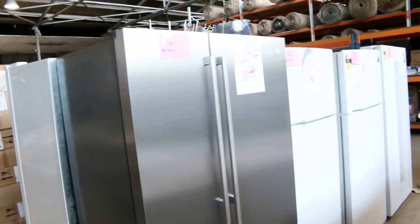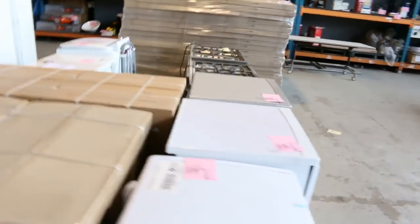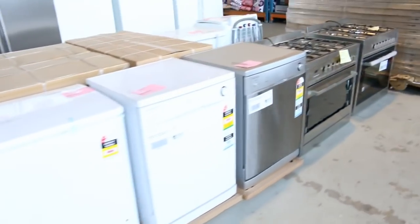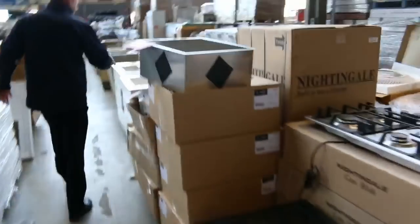Some beautiful big fridges — a nice big stainless steel Electrolux fridge, that's absolutely beautiful. Chest freezers, more dishwashers, and I can see petrol powered chainsaws. A couple of nice big free standing cookers here, more cooktops, and some miscellaneous toilet suites down the back.